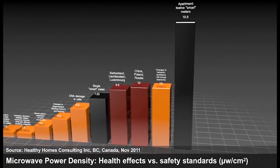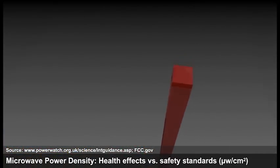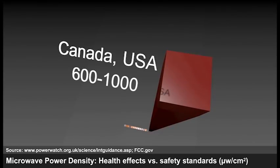This is hundreds of times higher than levels which clearly indicate harmful effects. So how can utilities and governments get away with forcing these devices on everyone? In Canada and the U.S. and several other countries, the safety limit is set at 600 to 1,000 microwatts per centimeter squared. This so-called safety limit is literally tens of thousands of times higher than levels which are known to damage health, according to peer-reviewed published science. It's actually based on research from the...